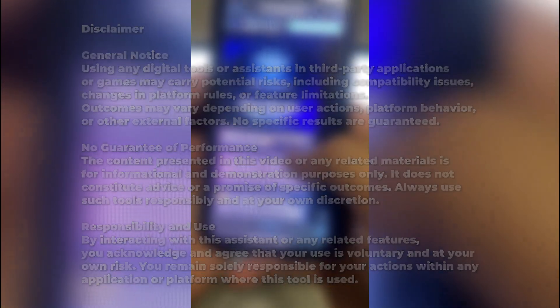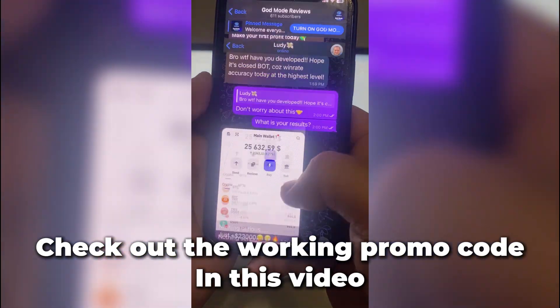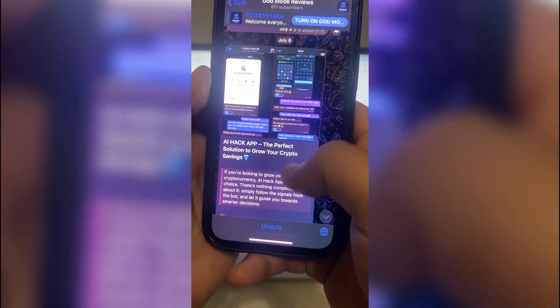So I came across this channel — right here, the one you're seeing now. Lots of comments, screenshots, people claiming it actually works. Some even mention a secret code that gives a boost. That caught my attention. Let's see what it's all about.